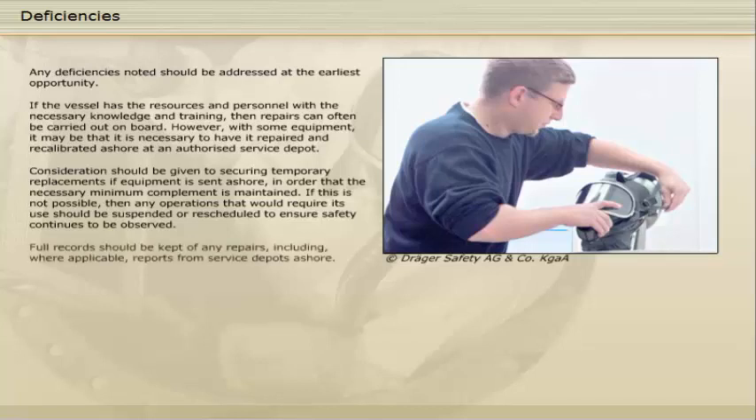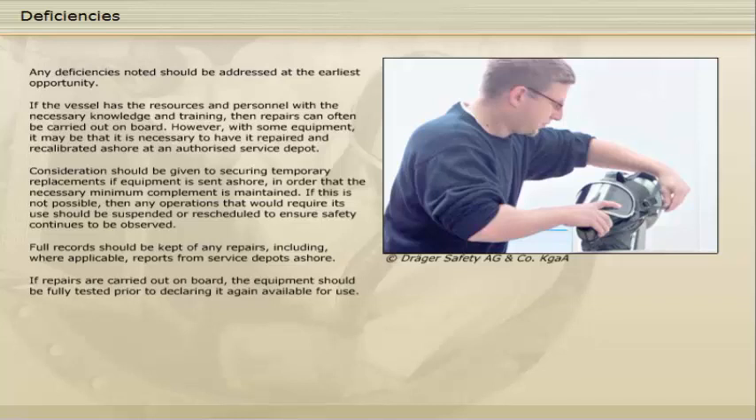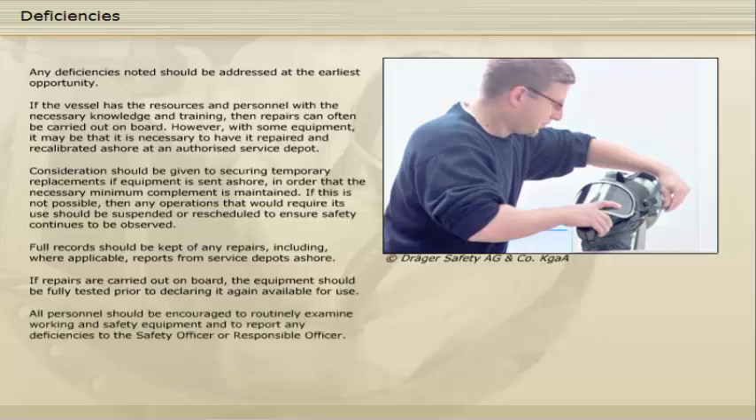Full records should be kept of any repairs, including, where applicable, reports from service depots ashore. If repairs are carried out on board, the equipment should be fully tested prior to declaring it again available for use. All personnel should be encouraged to routinely examine working and safety equipment and to report any deficiencies to the safety officer or responsible officer.